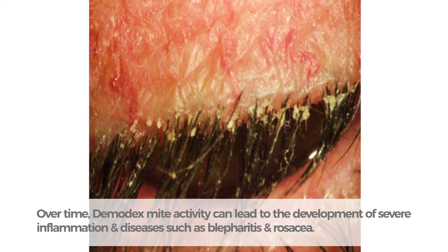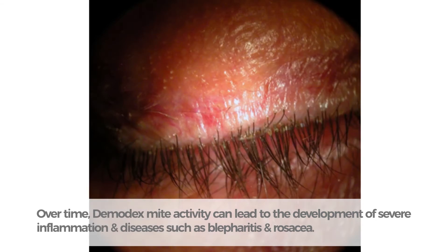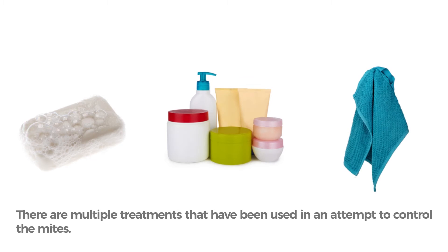Over time, demodex mite activity can lead to the development of severe inflammation and diseases such as blepharitis and rosacea. There are multiple treatments that have been used in an attempt to control the mites.